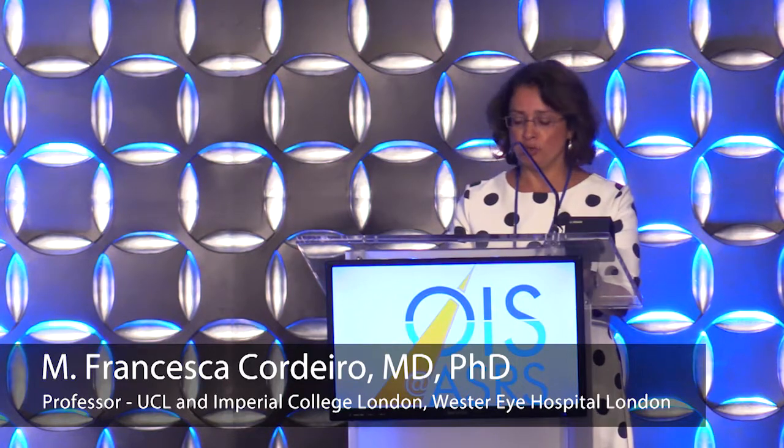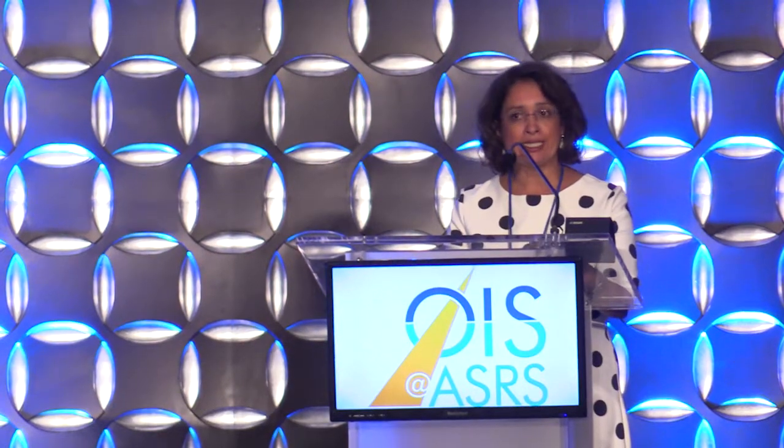I want to talk about a new technology we've been developing in London which could be a new retinal biomarker of particular use in retinal diseases and new drugs.